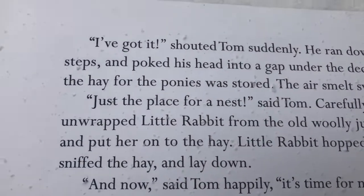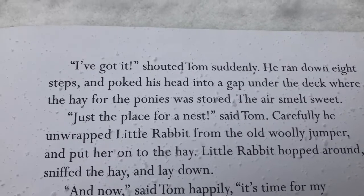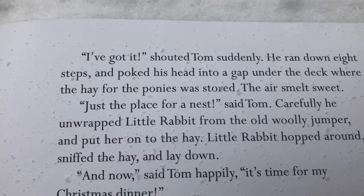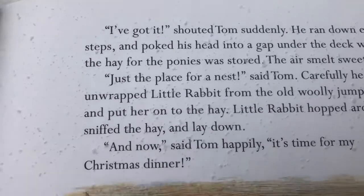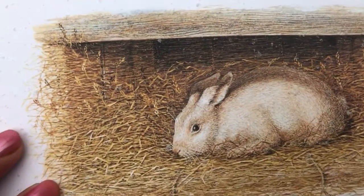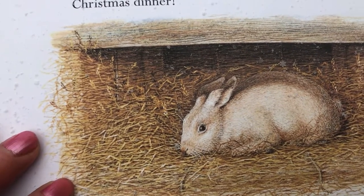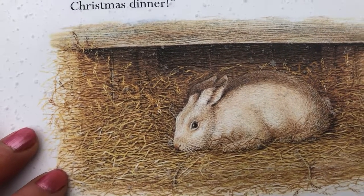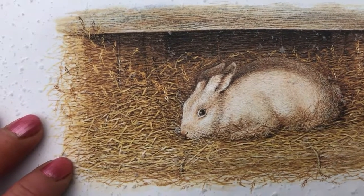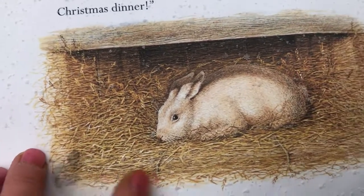I've got it! shouted Tom suddenly. He ran down eight steps and poked his head into a gap under the deck where the hay for the ponies was stored. The air smelt sweet. Just the place for a nest, said Tom. Carefully, he unwrapped little rabbit from the old woolly jumper and put her on the hay. Little rabbit hopped around, sniffed the hay and lay down. And now, Tom said happily, it's time for Christmas dinner!